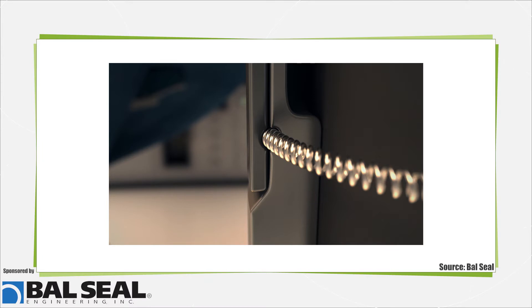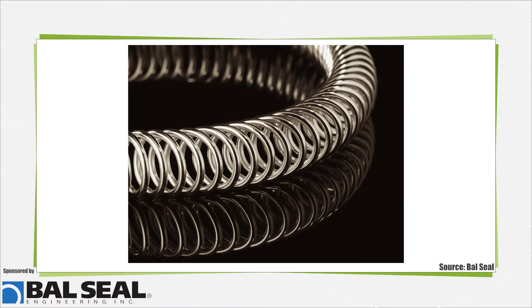These springs feature precisely engineered coil angles and are ideal for use in high-frequency, small-package applications. Because they can be used to shield and mechanically fasten with precisely controllable insertion and removal forces, they reduce system weight, size, and complexity.